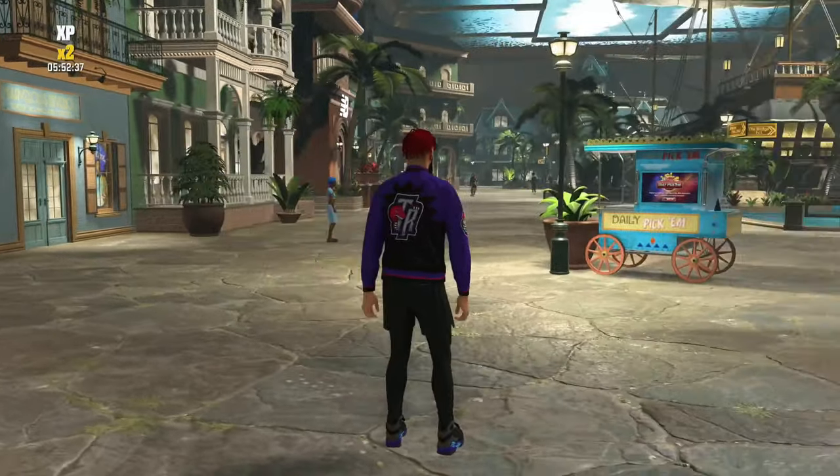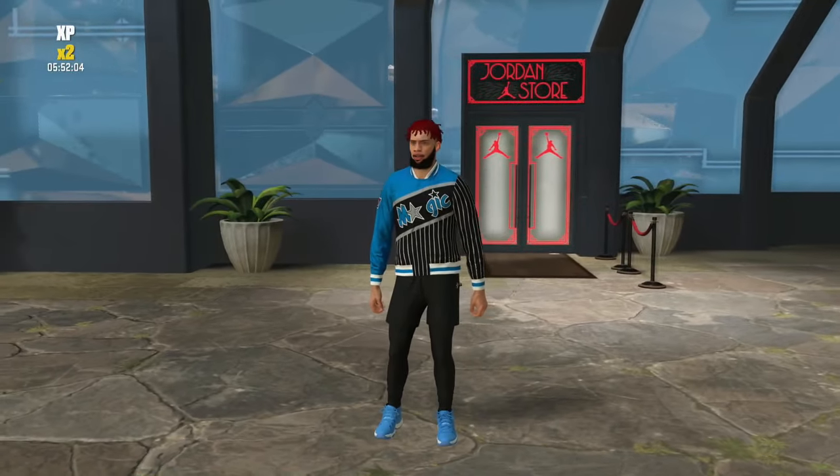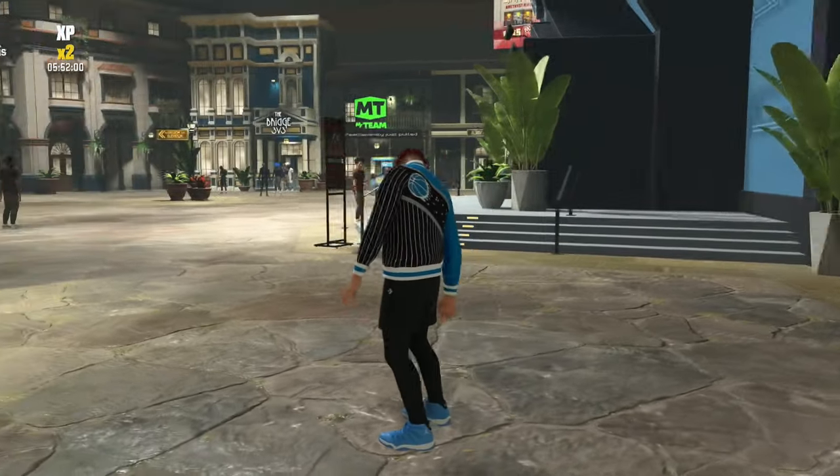This first outfit is with the Raptors jacket — I went with the Aqua 8s along with the black shorts and black accessories. The next one is with the Magic jacket along with the Pantone 11s. The blue is slightly different, but it's about as close as you're gonna get and you really can't notice it in the middle of a game.